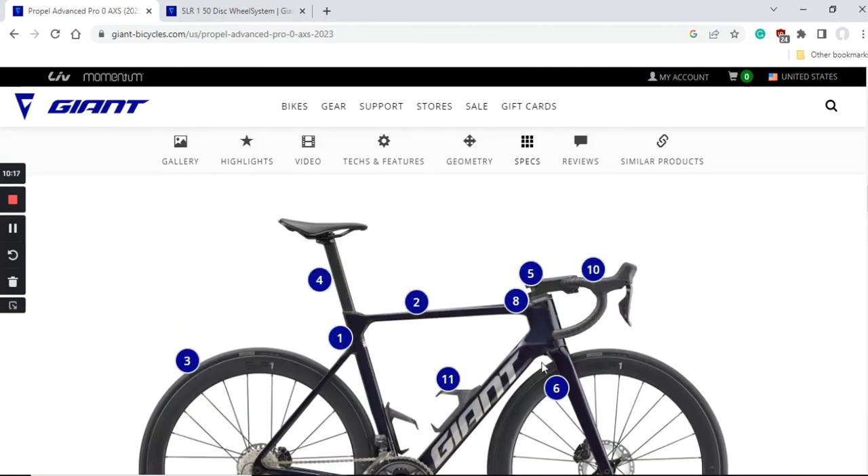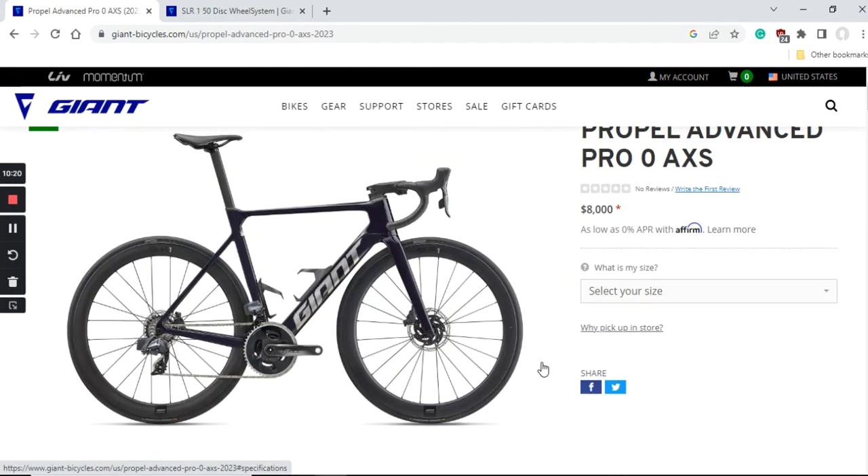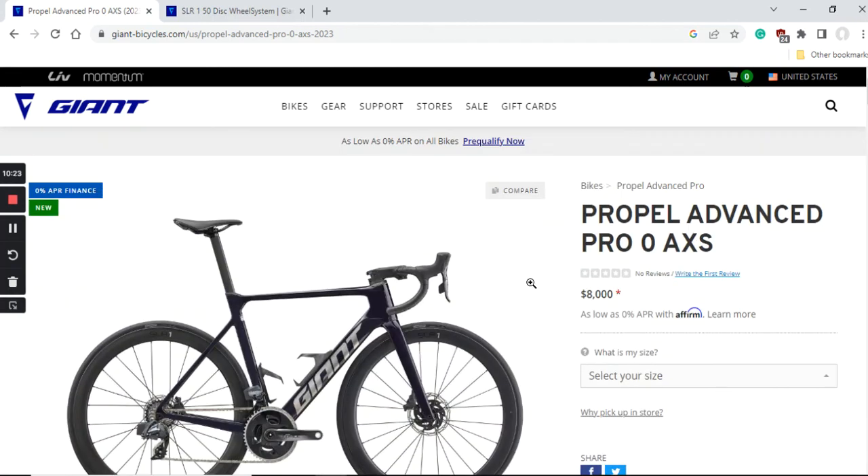In summary, my advice on the 2023 Giant Propel Advanced Pro Zero AXS road bike: the price is definitely eye-watering at $8,000 US dollars, but considering everything you get — a superb wireless SRAM Force groupset, an excellent carbon fiber wheelset, and a carbon frame and fork from Giant — I would definitely say you should shortlist this bike if you're in the market for a heavily aerodynamically optimized road bike. I hope you liked this episode; keep on watching, keep on liking, and I'll see you soon in the next episode. Cheers!